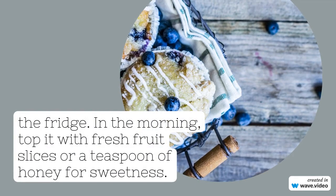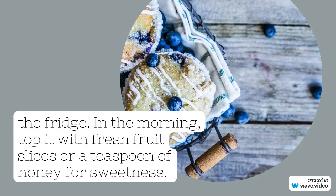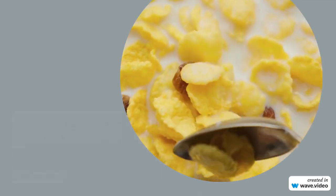3. Egg white omelet. Make an omelet using egg whites and load it with vegetables like spinach, tomatoes, peppers, and onions. Season with herbs and spices instead of salt for flavor.